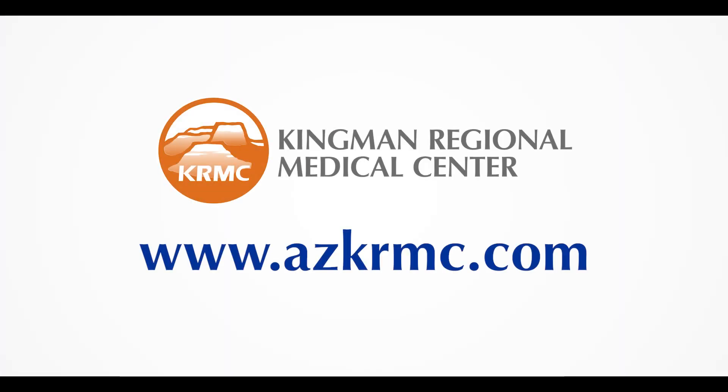To learn more about interventional radiology, visit www.azkrmc.com or speak to your healthcare provider today.